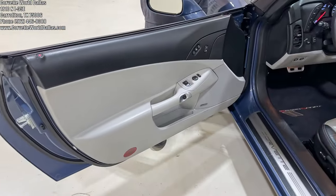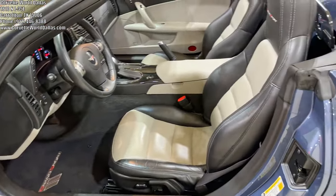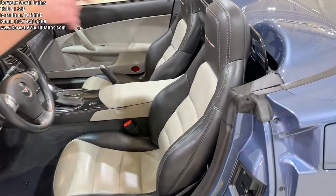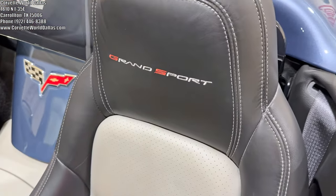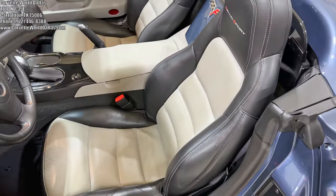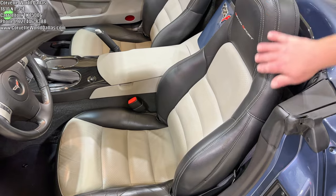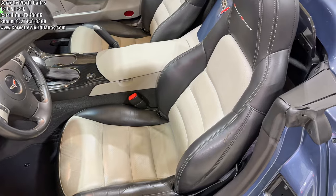Coming to the interior, this beauty has the optional two-tone interior — they call it titanium gray with ebony. It is a heritage-package car, so you have the Grand Sport headrest embroidery. And 2011 is unique because this seat is a one-year deal — an upgrade from the seat used from 2005 to 2010, but replaced by another upgraded seat in 2012, making it a one-year special.